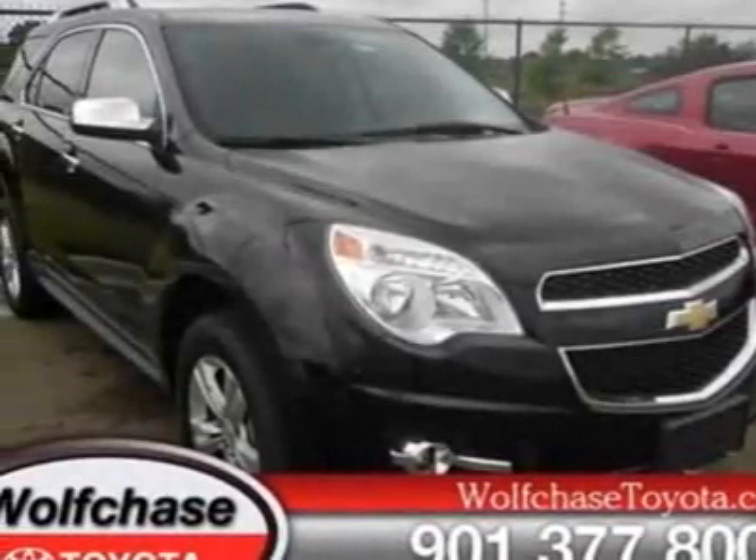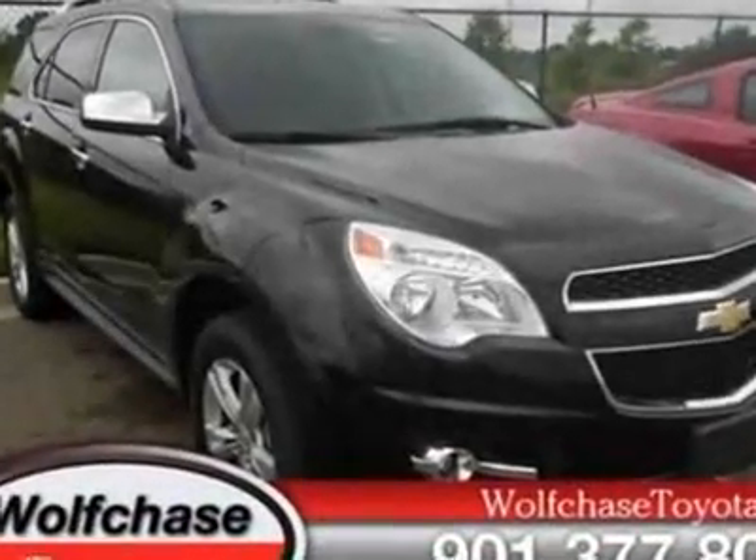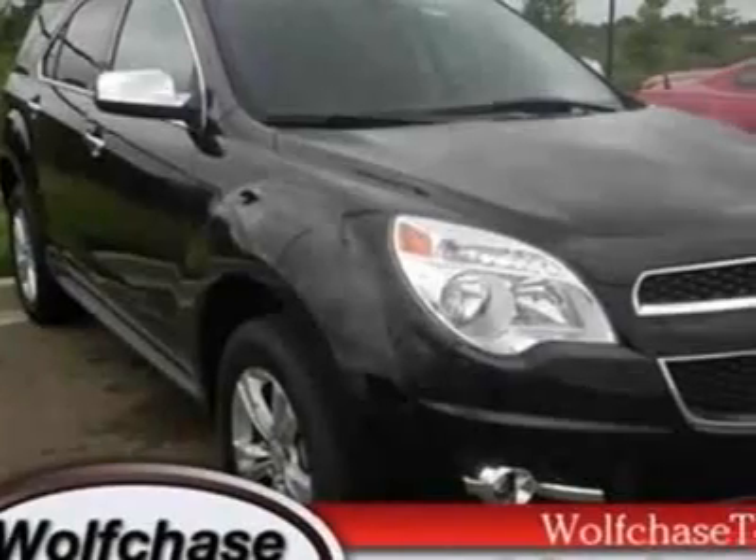Take a look at this 2010 Chevrolet Equinox. Carfax has certified this Equinox as having one owner. This Equinox has just under 49,000 miles.